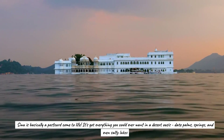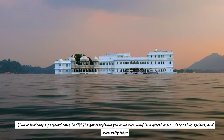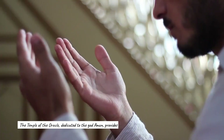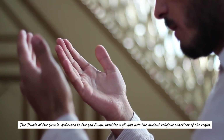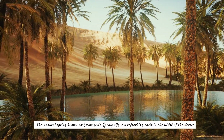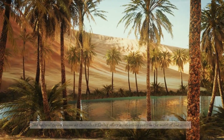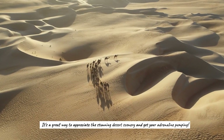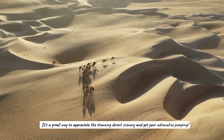Siwa has everything you could ever want in a desert oasis: date palms, springs, and even salty lakes. The Temple of the Oracle, dedicated to the god Ammon, provides a glimpse into the ancient religious practices of the region. The natural spring known as Cleopatra's Spring offers a refreshing oasis in the midst of the desert. And if you're feeling brave, try dune bashing and sandboarding to appreciate the stunning desert scenery and get your adrenaline pumping.